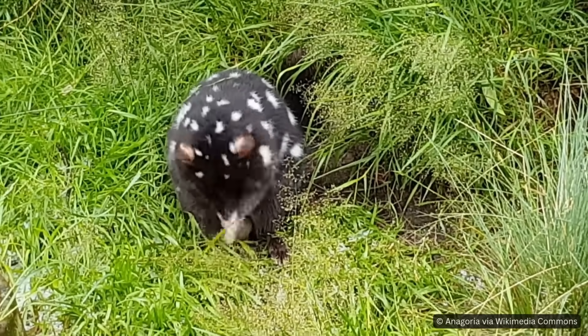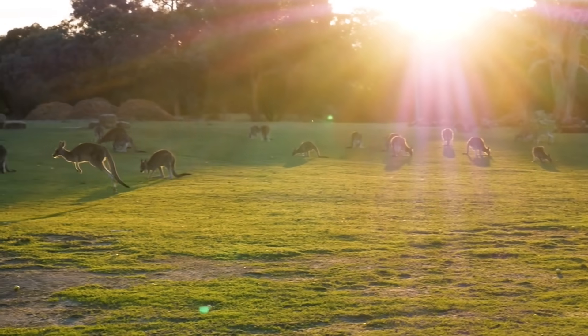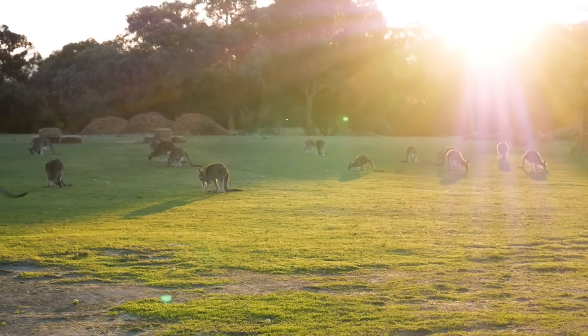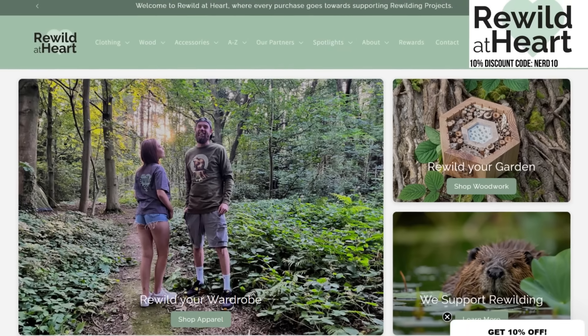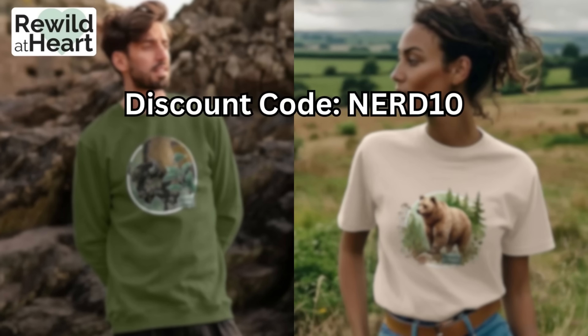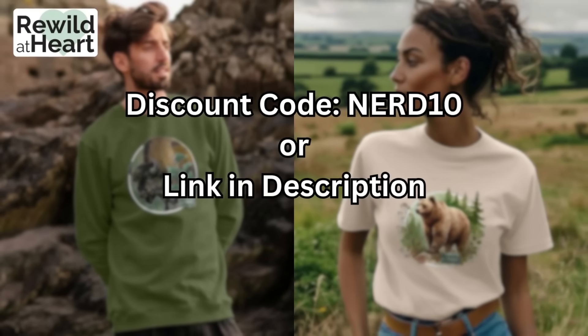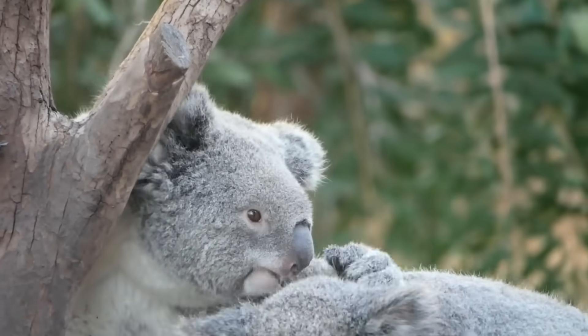Would you like to see these reintroductions happen, or is it too late to make any change now? Let me know your thoughts in the comments below. A big thank you to our sponsor, Rewild at Heart. Remember you can get yourself a 10% discount on all Rewild at Heart products using the code NERD10 at checkout or clicking the link in the description below. Thank you, as always, for watching.